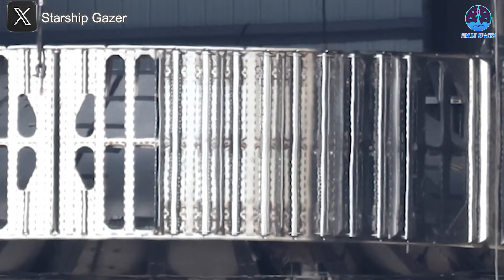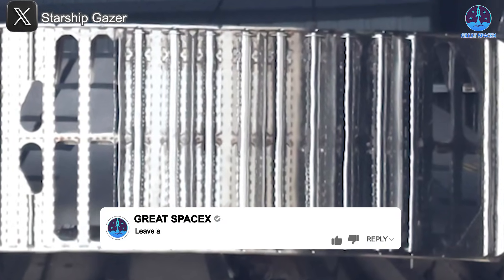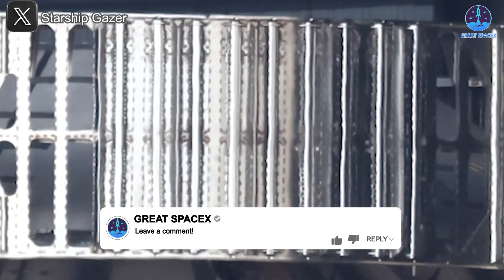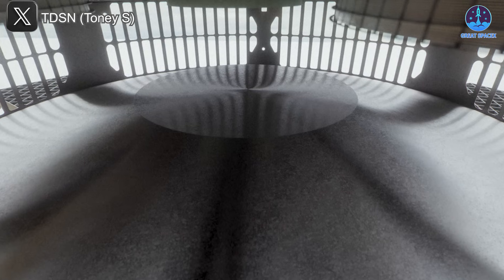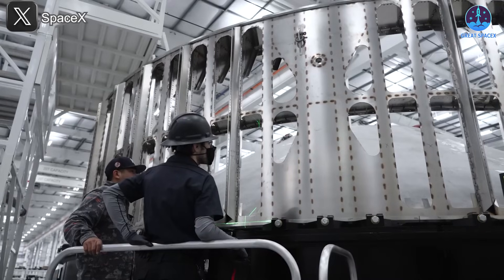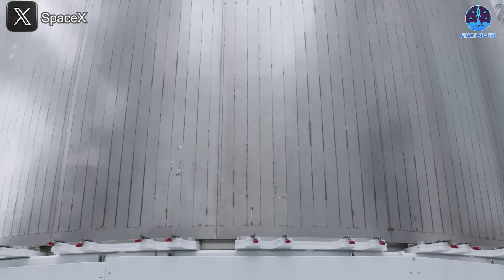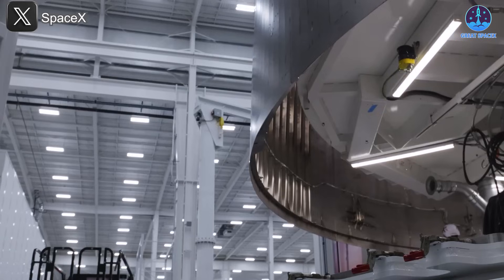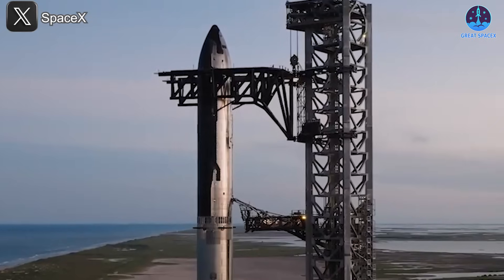Will this hot staging upgrade make the difference on Flight 9? While the recent upgrades to the hot staging ring are impressive, they do come with a trade-off: an increase in mass. And for a company like SpaceX, which constantly strives to reduce weight in every component to maximize efficiency and reusability, added mass is a significant concern.